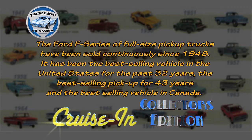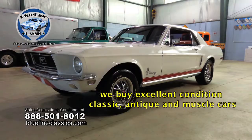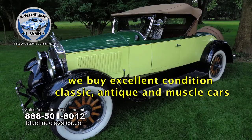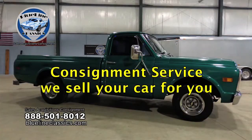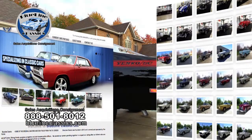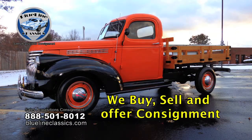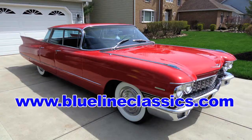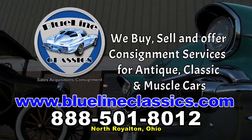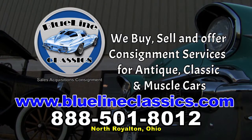Cruisin' Collectors Edition, presented by Blue Line Classics, returns in a moment. Blue Line Classics wants to buy your classic car — we buy excellent condition classic, antique, and muscle cars and offer consignment services. We have an established customer base of eager buyers, and for consignment cars we offer first-class marketing efforts with an impressive 100% sell-through rate. Visit our website bluelineclassics.com or give us a call — selling your classic does not have to be a painful process.